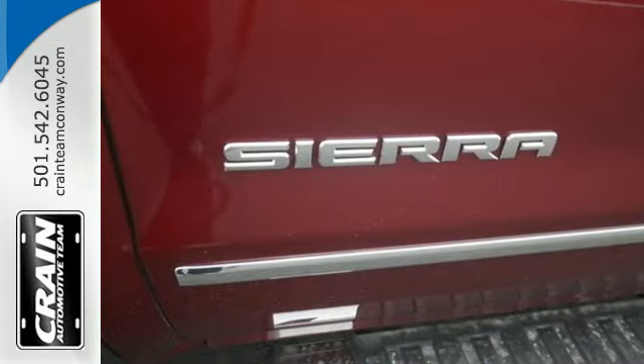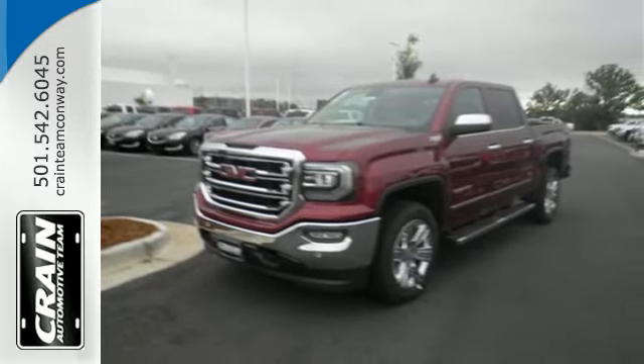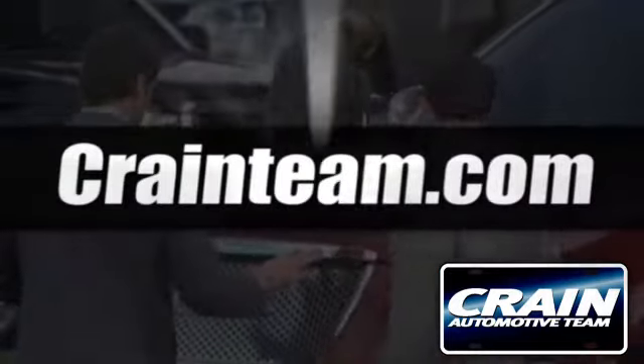The self-assured demeanor is the result of hard work. Take this truck for a test drive today. Visit us anytime at craneteam.com.